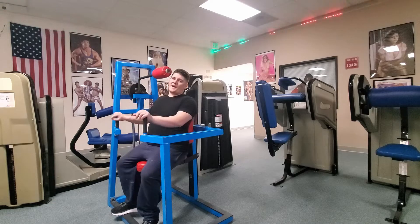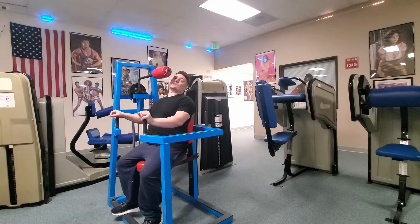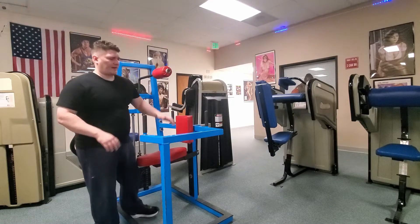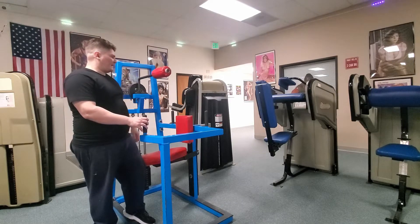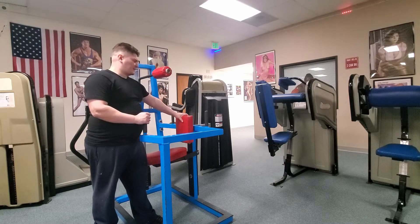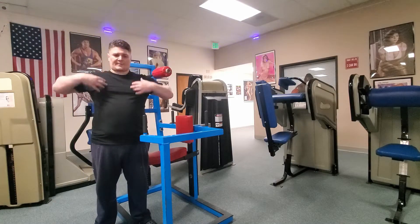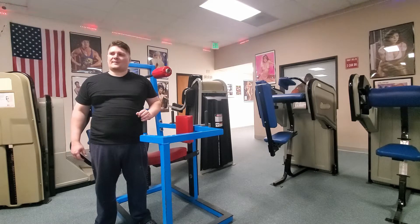Okay, now we are on the final exercise for the day. This is called the four-way neck machine and it has a very specific purpose to it. It is designed to isolate your neck muscles, especially your traps.